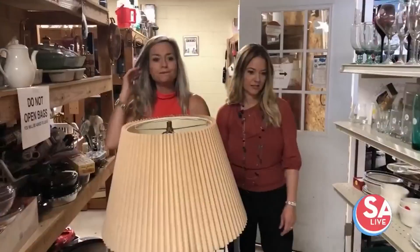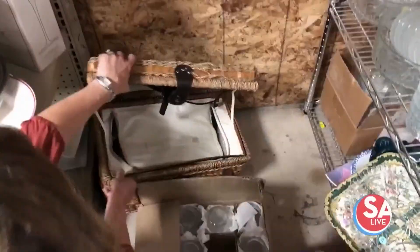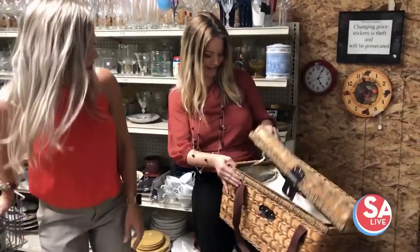And I think I spy something over here. What do you think about this picnic basket? I've always wanted one. Can I get it? There's the potential. Five bucks? Are you serious? Let's do it. Oh, my gosh, it even has the plates in here. I think we can dress this up a little bit and make it look really neat.